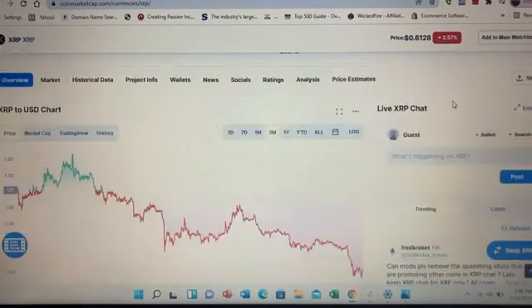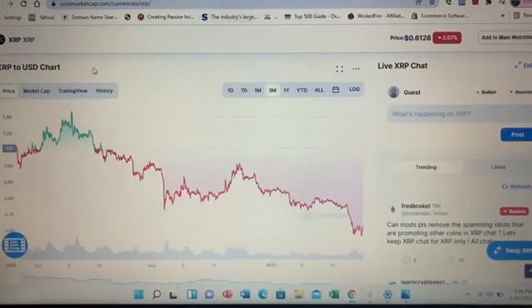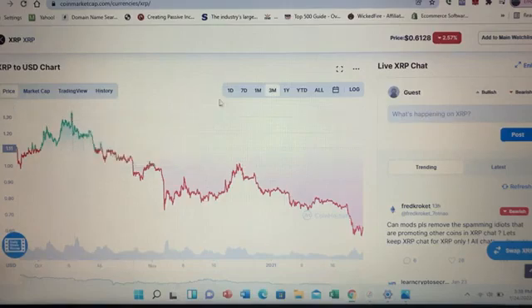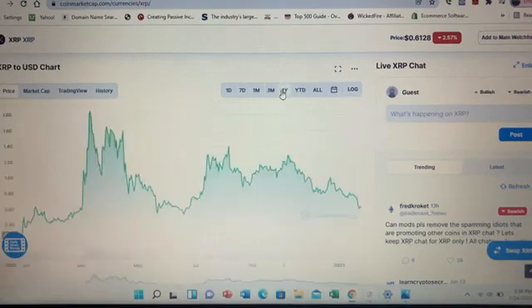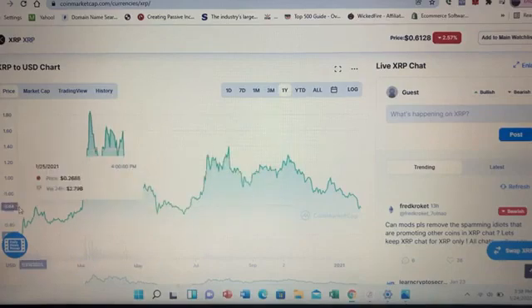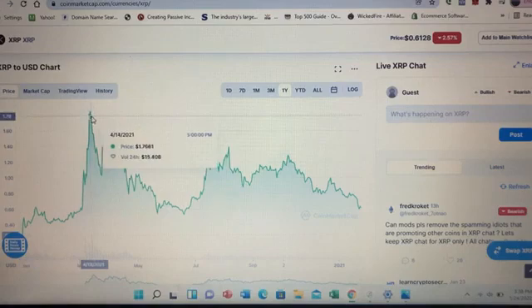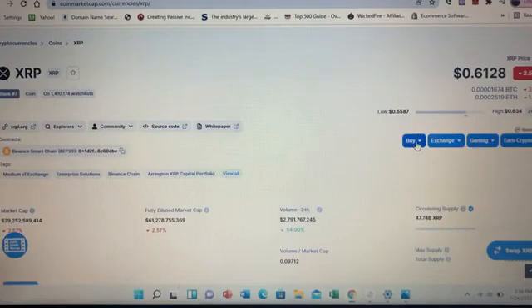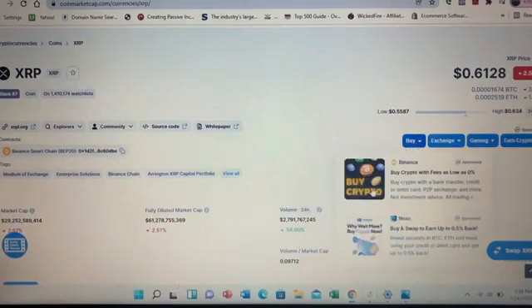Over the last 90 days, XRP, like most tokens, is down. If you look over the last year, it is up a little over 100% — 115% — starting at 26 cents on January 25th last year. It reached a high of $1.83 on April 14th. It has since lowered to its current price of 61 cents, which is a little less than a third of its all-time high.